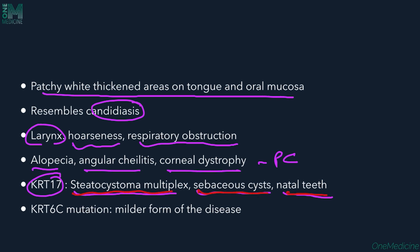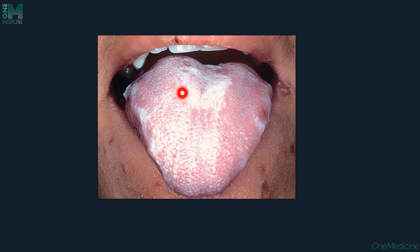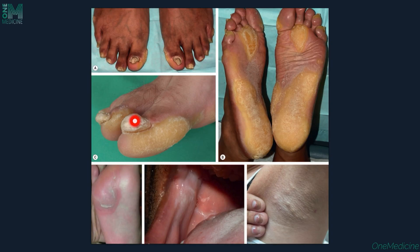If keratin 6C is mutated, a milder form of the disease is seen. Here you can see oral leukokeratosis — whitish plaque on the dorsum of the tongue — thickened dystrophic nails, keratoderma with papules on the soles, and epidermal cystic lesions. The omega shape of the nails is well appreciated here.